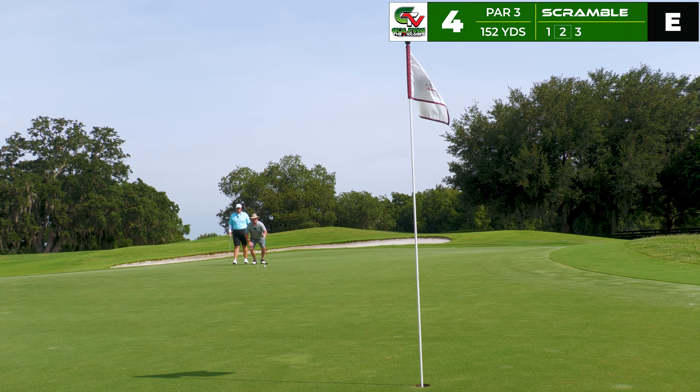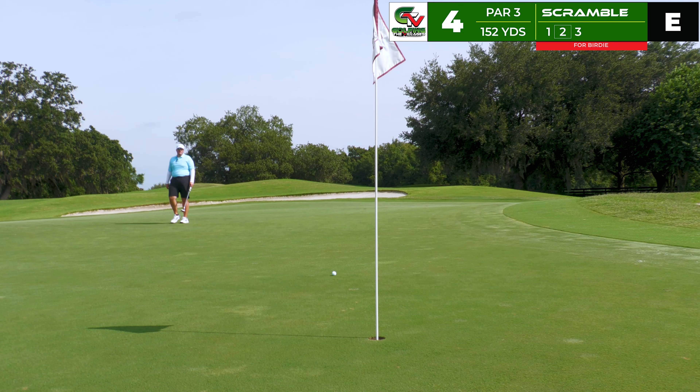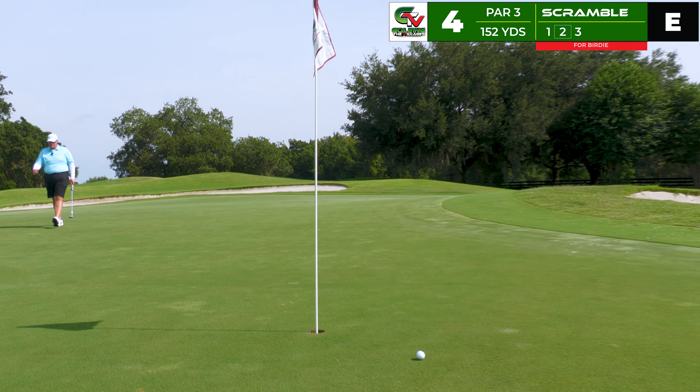Robert lines up this extreme long-range downhill birdie putt, working left to right. He puts a beautiful stroke on it — I thought it might dry up sooner but it just keeps picking up speed. Oh my gosh, how does that not go in the hole? What a great putt. Since we've got the tap-in par in hand I try to roll in mine from the same distance for birdie — mine has a little too much pace and rolls out. Tap in for a good par, well done.